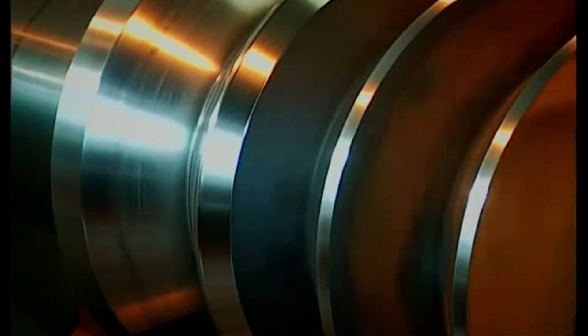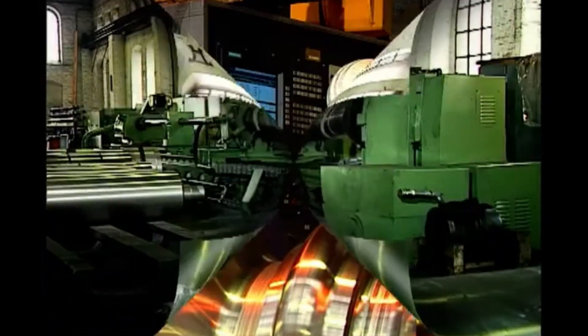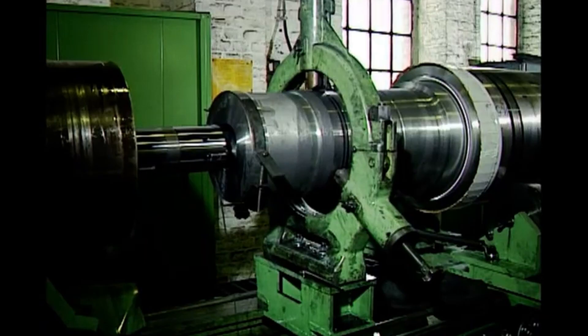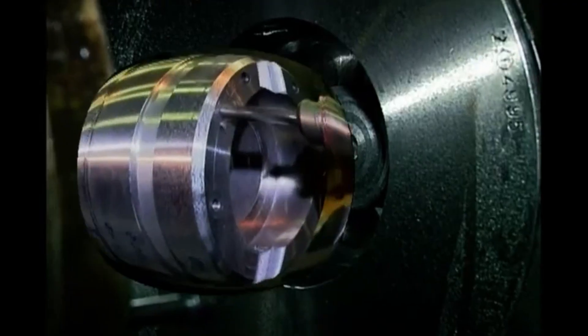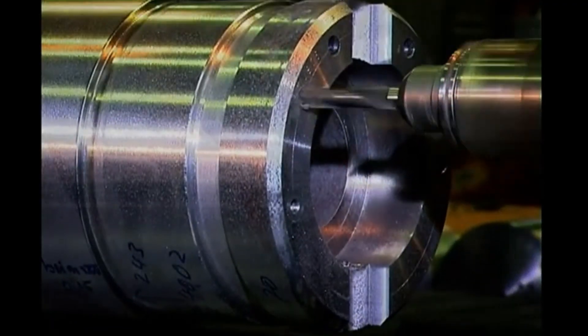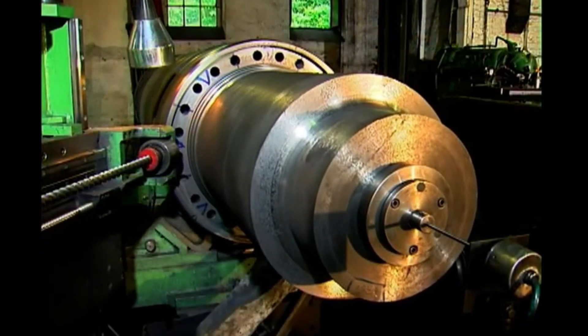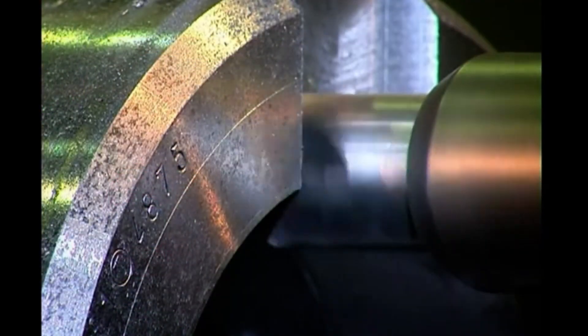Is machining only focused on the working surface of the roller? Not at all. While the working surface is critical, other parts, such as the roller shafts and axle sections, demand just as much attention, effort, and precision. These areas ensure the roller's stability, accurate rotation, and reliable power transmission. Precise drilling and milling in these end sections allow for a secure connection to the drive system.